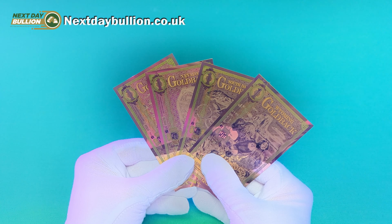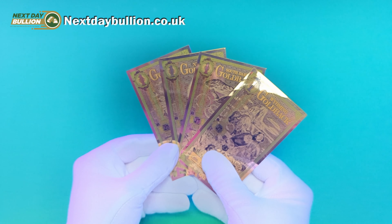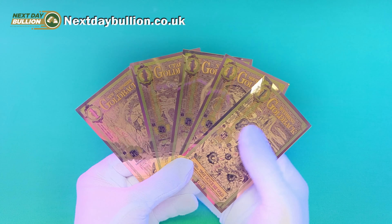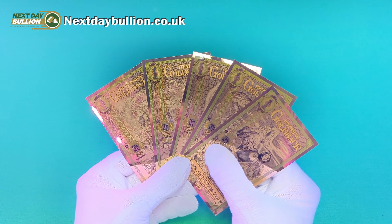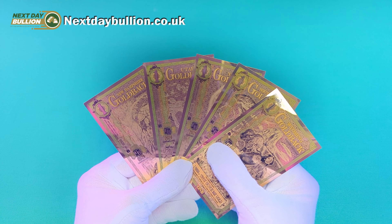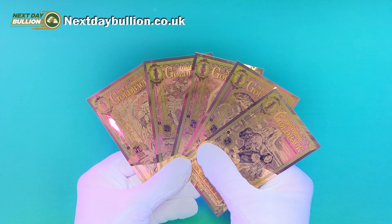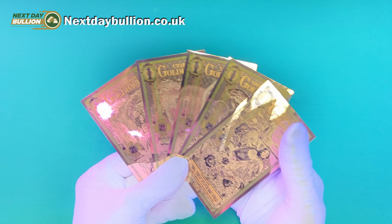The printing process for each Goldback note involves meticulous attention to detail, ensuring high-resolution, full-color text and graphics. The intricate designs and vibrant colors make these notes visually appealing, and I can certainly confirm that I think these things are absolutely beautiful. I really do — I've been a big fan of Goldbacks for a few years now.